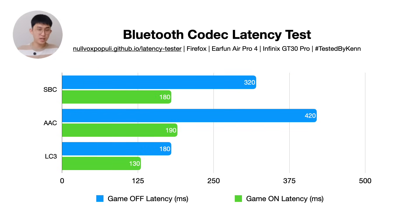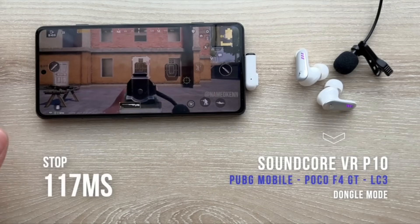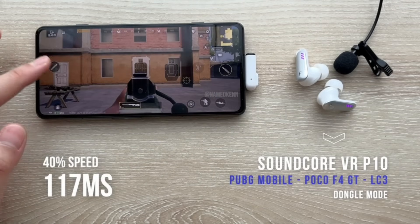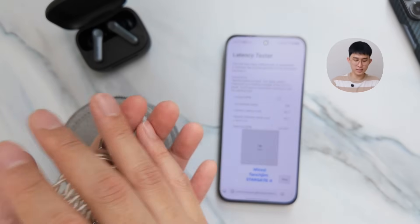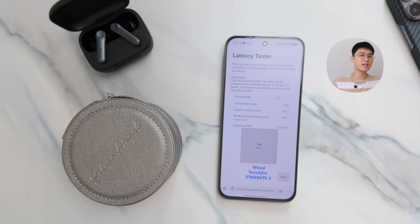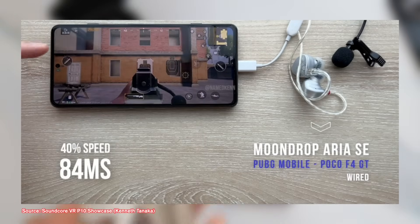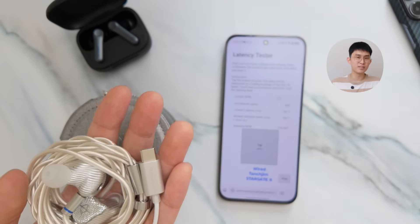LC3 shines in latency — it doesn't even need game mode to reach 180 milliseconds, and with game mode on it drops further to 120 milliseconds, in line with my previous Soundcore testing. As a baseline, I also ran a wired IEM connected to a 10-inch Stargate 2 dongle, which averaged minus 50 milliseconds — meaning audio arrives first in the pipeline. Accounting for human error and test variability, I'd call this effectively zero latency.